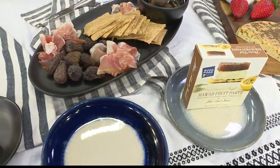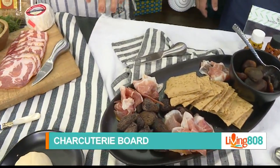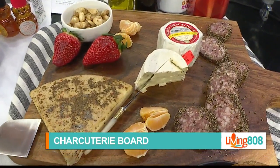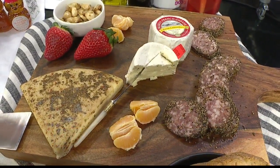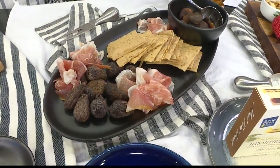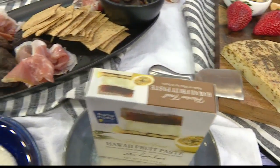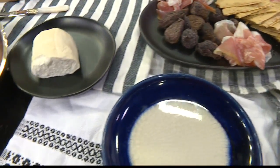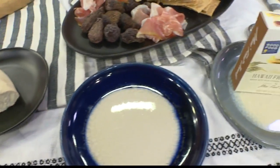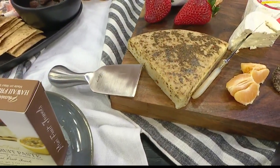So tell me what goes into our charcuterie board. We have various meats — we have some prosciutto, we have some peppered hard salami, which I took a bite of during the break and it is peppered. It is quite peppered, actually, which is why I brought my drink over here. I also like to have a variety of different cheeses: hard cheeses, soft cheeses, cheeses that are seasoned. This one has some truffle in it, this one has some fruit in it.